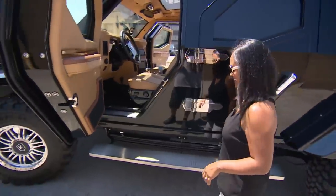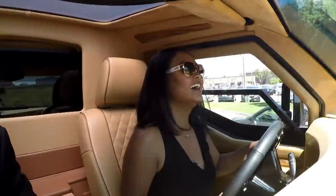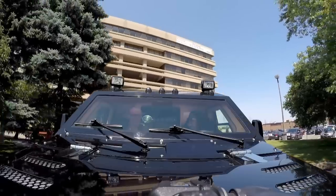No cigars for me. I just wanted to light up the road. Let's roll. Go, girl. Look at you.